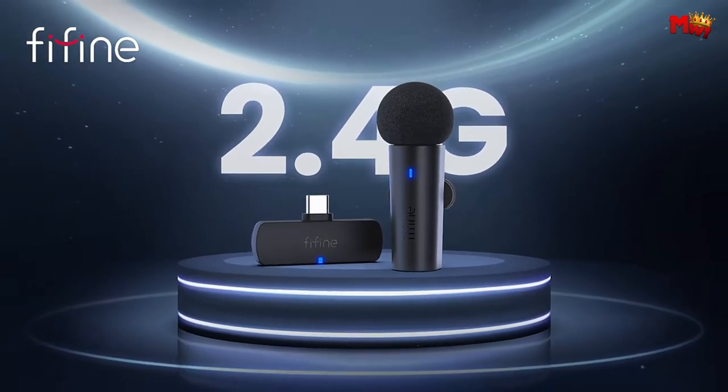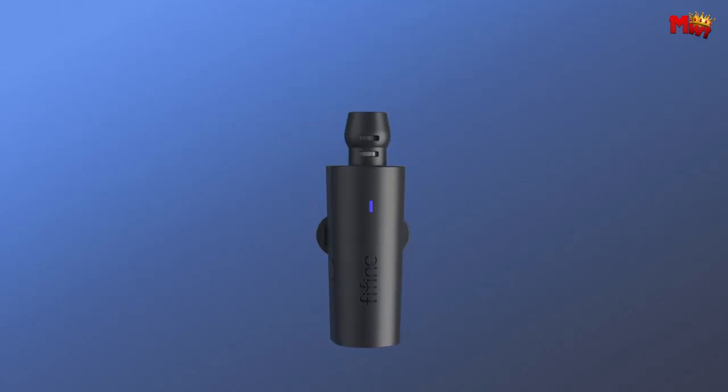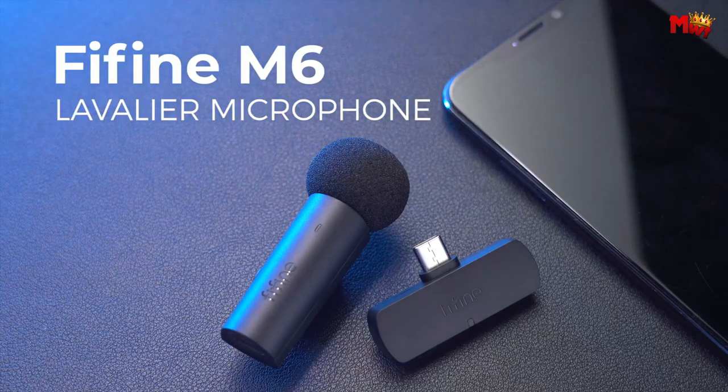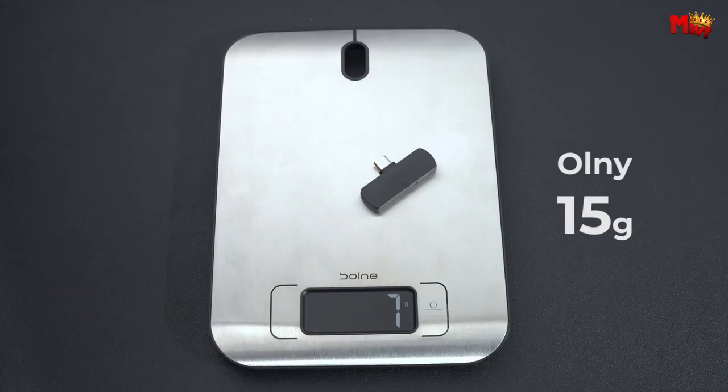Pros: stable wireless system, handy connection, high-quality sound, fully functional. Cons: limited range, no lightning connector built-in.